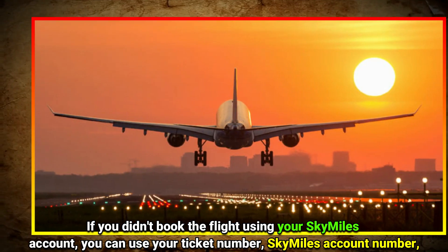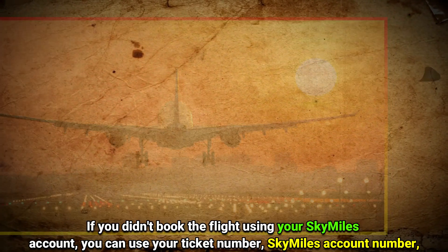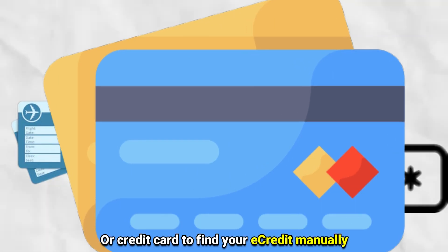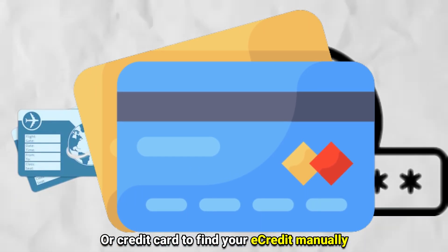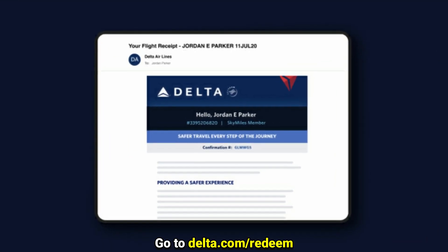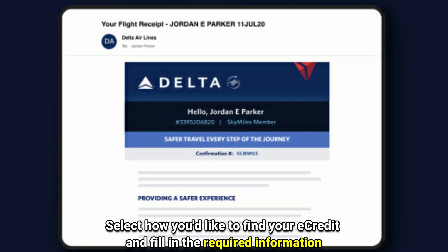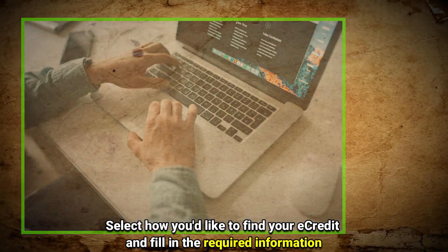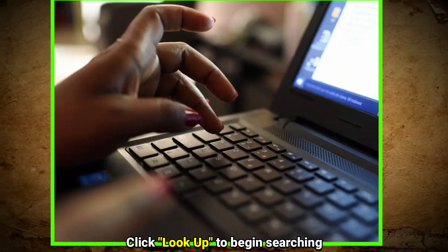If you didn't book the flight using your SkyMiles account, you can use your ticket number, SkyMiles account number, or credit card to find your E-Credit manually. Go to delta.com/redeem, select how you'd like to find your E-Credit, fill in the required information, and click Look Up to begin searching.